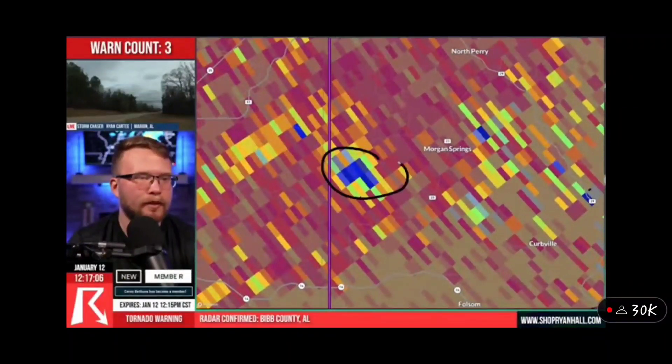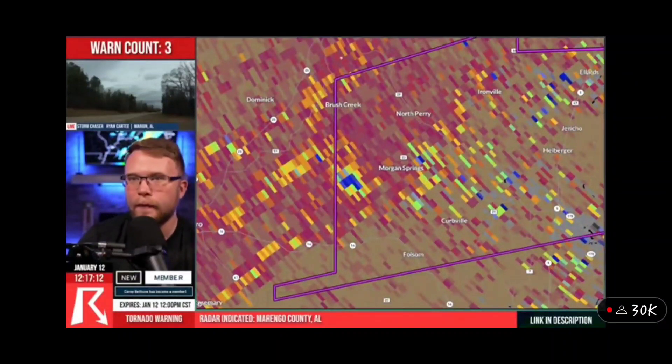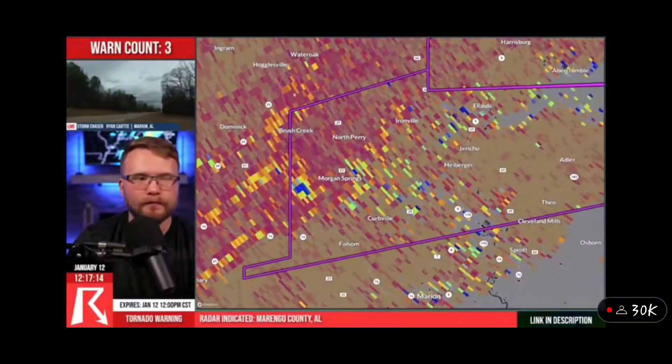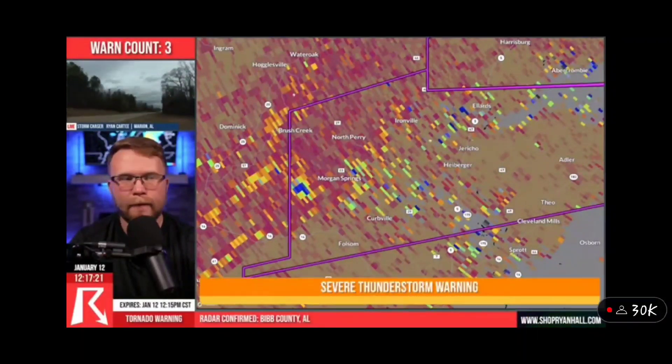That's it right there — you see it plain as day. Tornado on the ground moving into Morgan Springs. Take shelter now. It's very important that everybody in Bibb County, Alabama and everybody in Perry County, Alabama is in their safe spots right now, especially if you're in the Polygon.